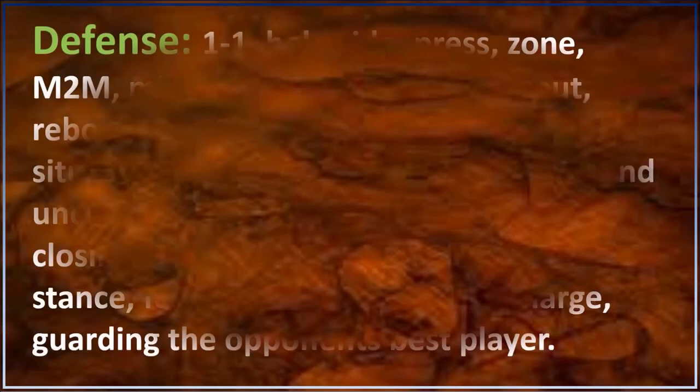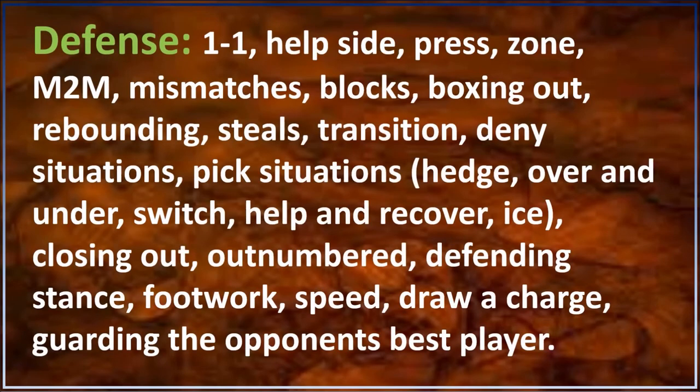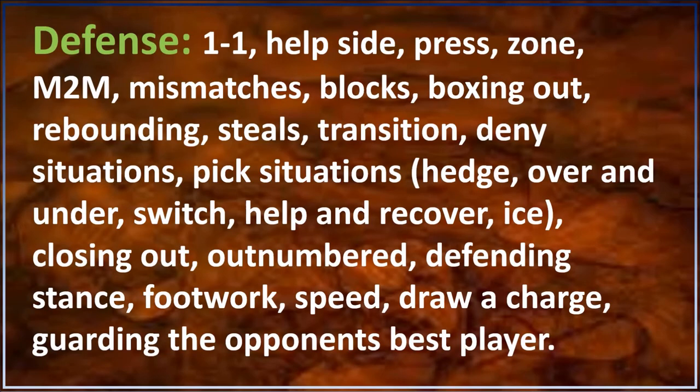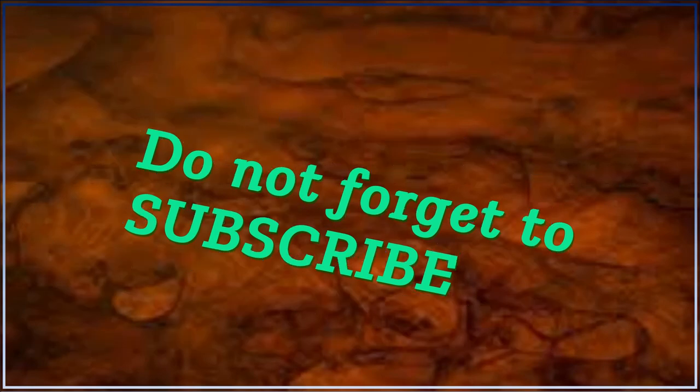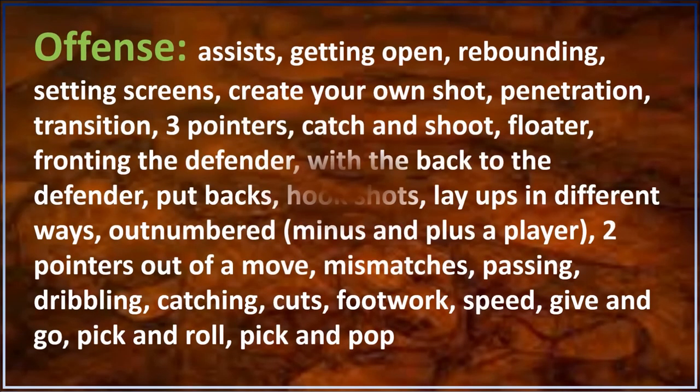What the ideal video should show — Defense: one-on-one, help side, press, zone, man-to-man, mismatches, blocks, boxing out, rebounds, steals, transition, deny situations, pick situations, over and under, switch, help and recover, ice, closing out, outnumbered, defending stance, footwork, speed, draw a charge, and guarding the opponent's best player.